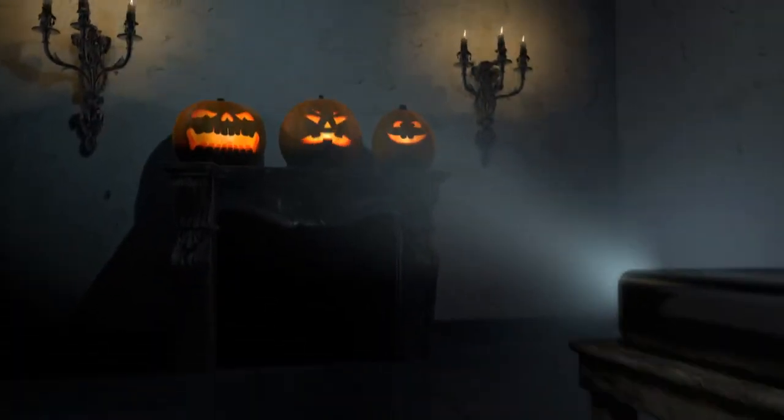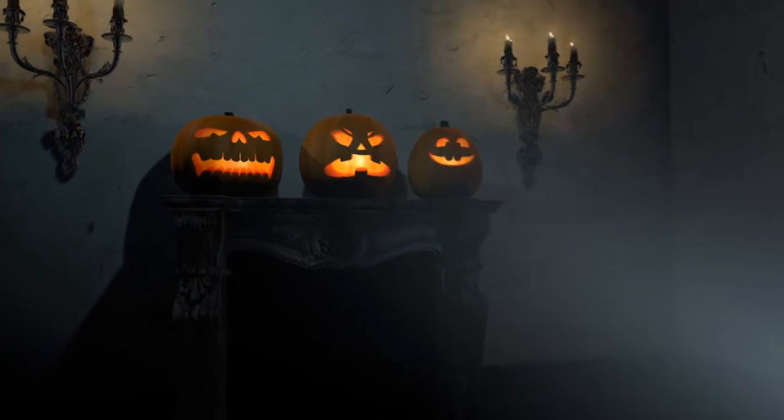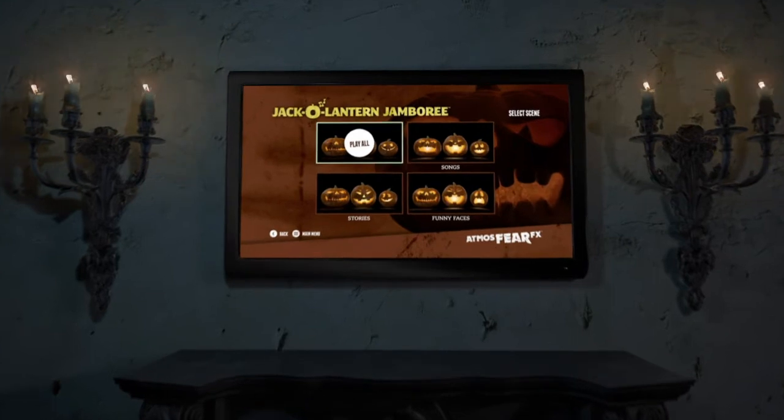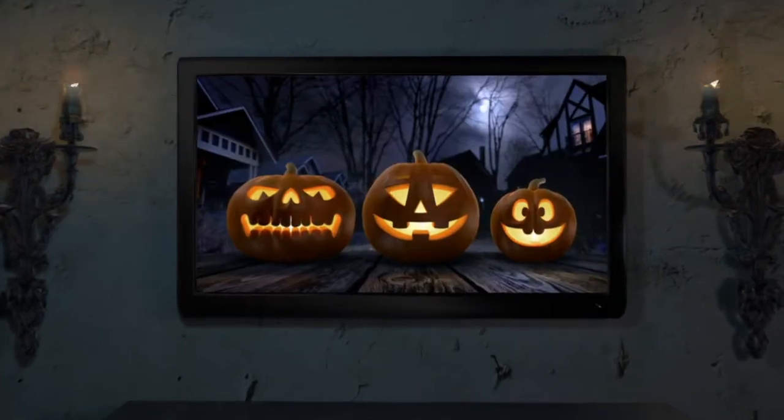Or project their faces onto actual uncarved pumpkins for a truly three-dimensional effect. Our digital decorations are easy to use — customize your experience from a simple DVD menu and press play.